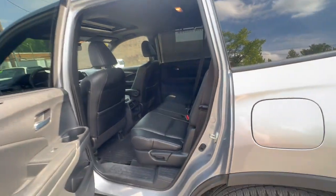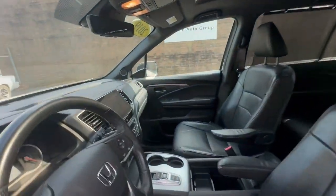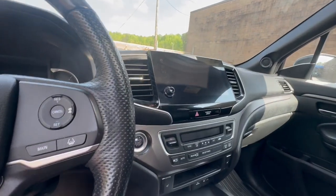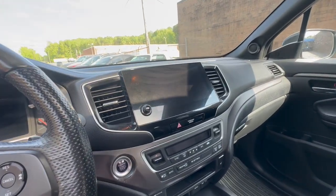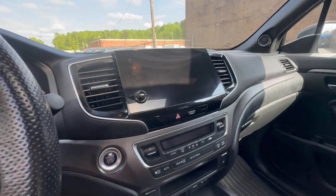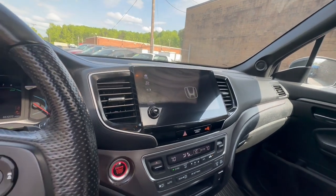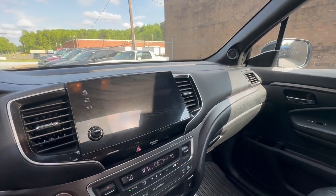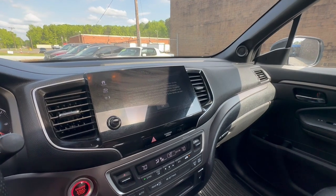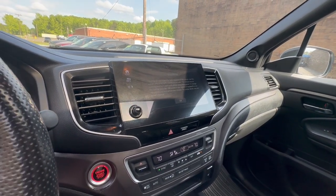Let's go ahead and start it up, just to give you an idea of what this vehicle sounds like. This does come with two key fobs and it is a push start. The car starts up great. You do have the LCD screen, and this does include the driver assist mode.